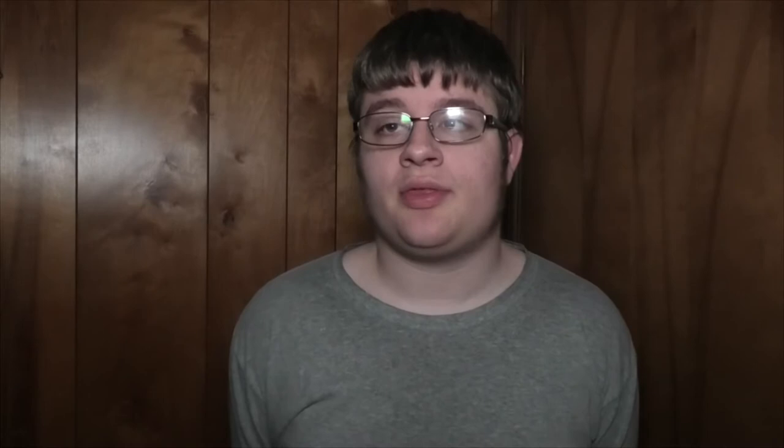This was when TriMet began to designate the lines using colors. The blue line from Hillsboro to Gresham, and the red line from Portland Airport, at the time only going to Portland City Center and turning around where the blue line used to end when it was only open from Gresham to downtown Portland, using the 11th Avenue turnaround.